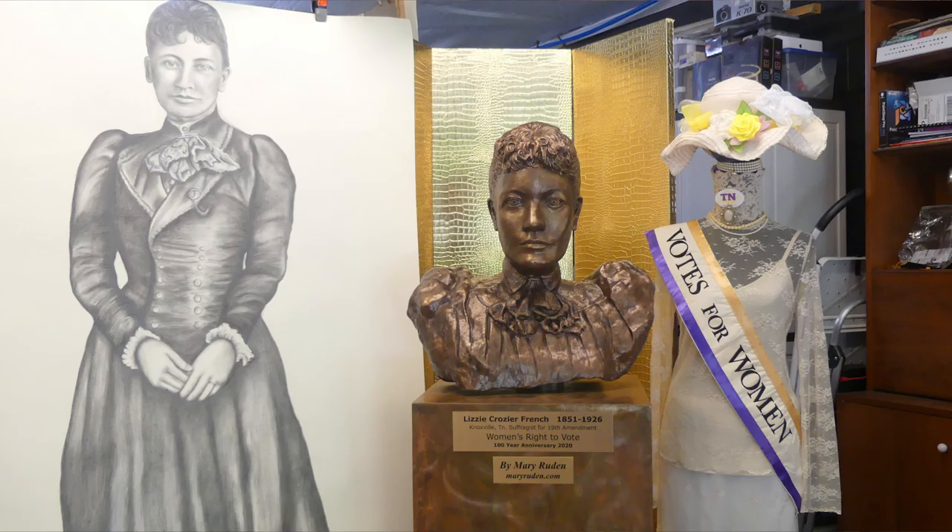Why did you select historic women as subjects? I think it was a goal of mine to illustrate and especially sculpt the historic people of Tennessee. But when I realized there are so many women that are underrepresented and not well known, I thought I should step up to that platform and try to give them their day in the sun. Tennessee actually had so many interesting people, and many of them happened to be women.